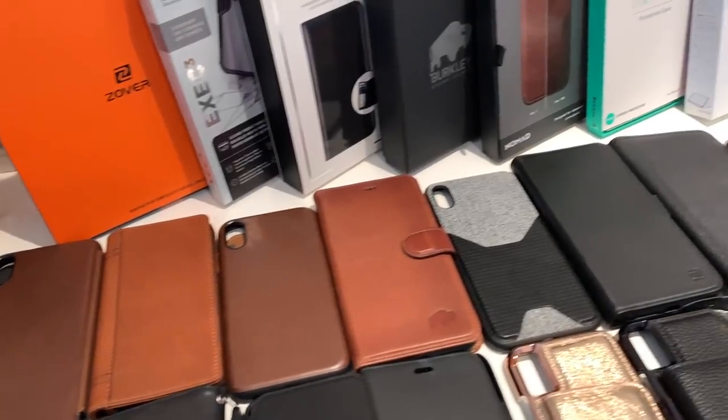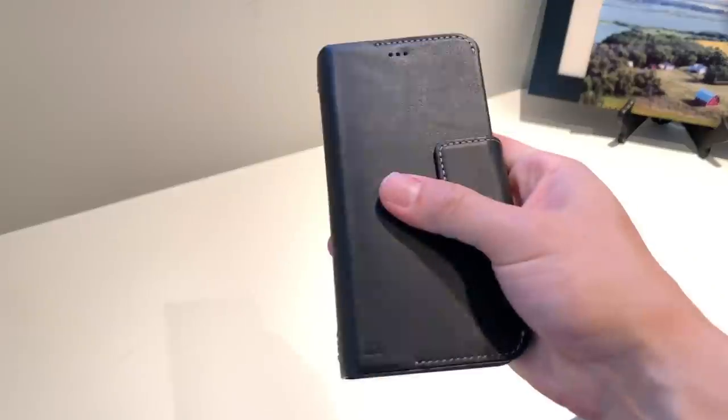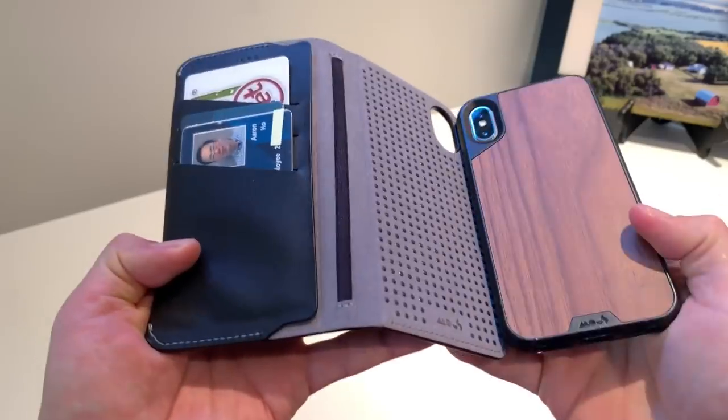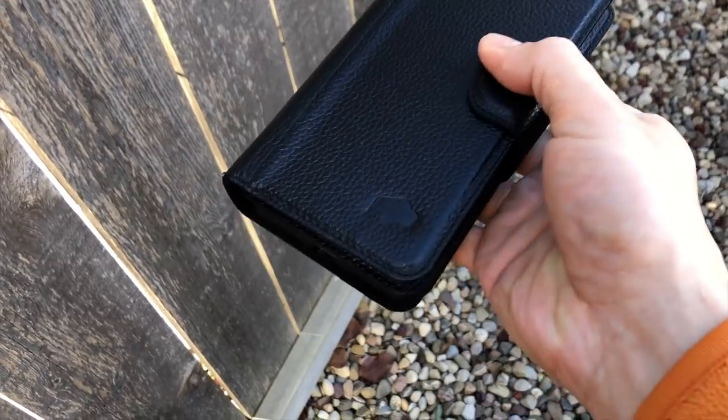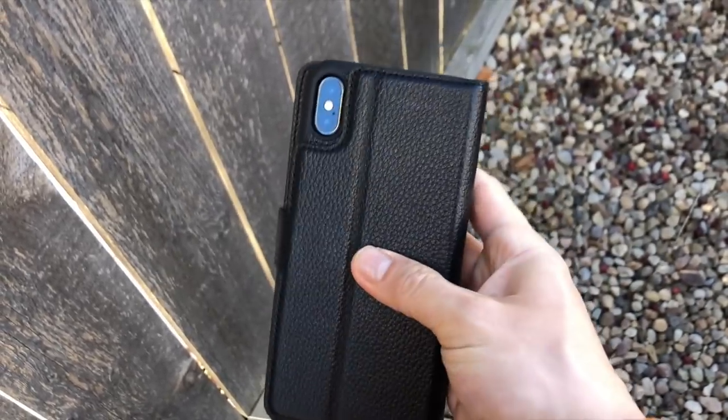So here's a too long didn't watch summary. Out of all these cases, my go-to iPhone wallet case is going to be the Mous Limitless Version 2 wallet cover. There are several features on this case that really set it apart in my opinion. If you need something larger, the Berkley Bi-Fold Magnetic Case is probably going to be your best bet. It holds so much stuff.